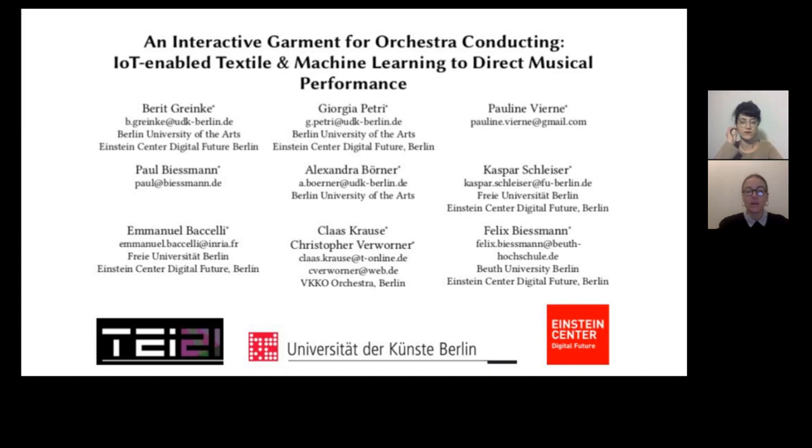The project is a two-month collaboration between orchestra conductors, hardware engineers, machine learning programmers, a fashion designer, and a jazz and electronic musician.